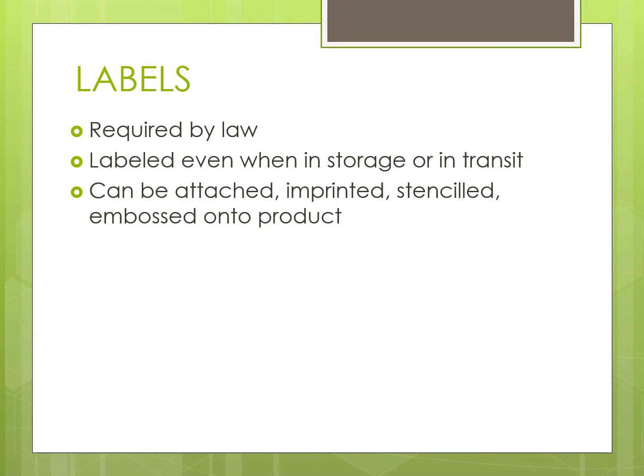They can be attached, imprinted, or stenciled onto these products, and are also found in various forms such as tags and stickers.